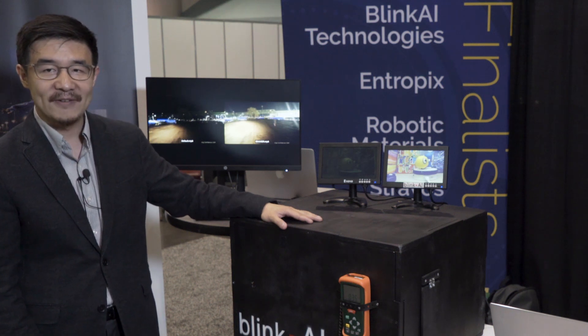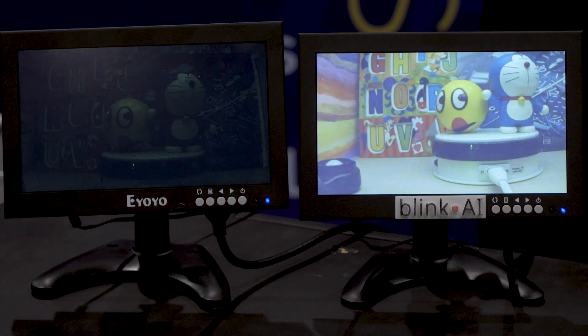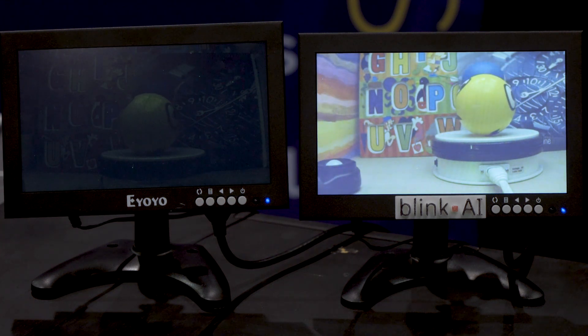In this box, we have a pretty low light scene at 0.5 lux, and we have these two monitors showing two different processing methods of the same camera information. On the left, we have the traditional ISP image signal processing pipeline, which gives you a very dark, very noisy image.